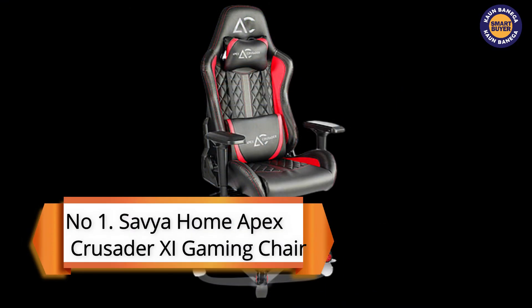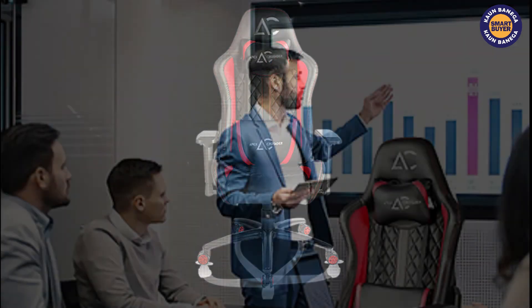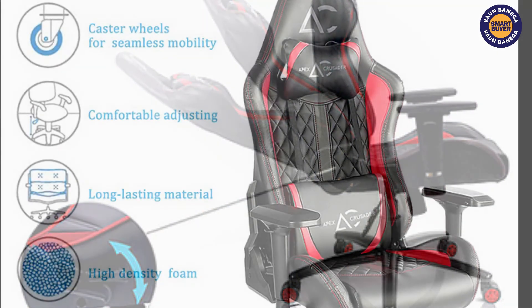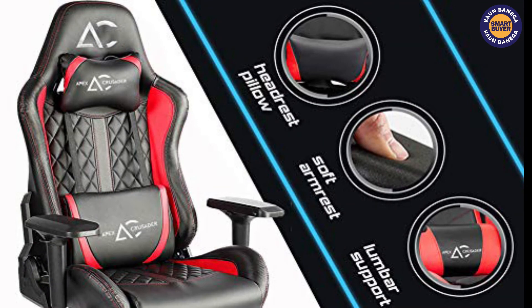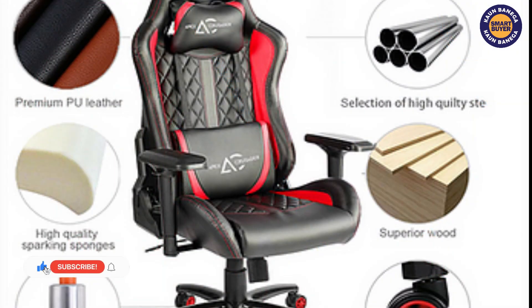At number one in the Kaun Banegai Smart Buyer list is the Savya Home Apex Crusader XI Gaming Chair. Apex Crusader Gaming Chair is one of the best gaming chairs which can be used for multi-purpose works like gaming and is also a very good option for daily office work. It has a large sitting area and a weight capacity of 140 kgs. The base is made with strong metal alloy and it comes with a heavily padded back and seat cushion. This great chair offers a lumbar support cushion and a soft headrest pillow, and both can be easily removed as per the situation.